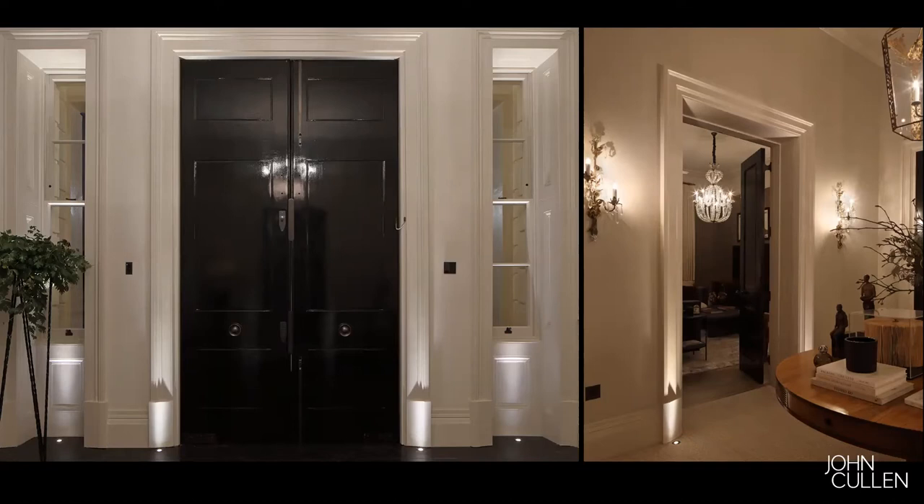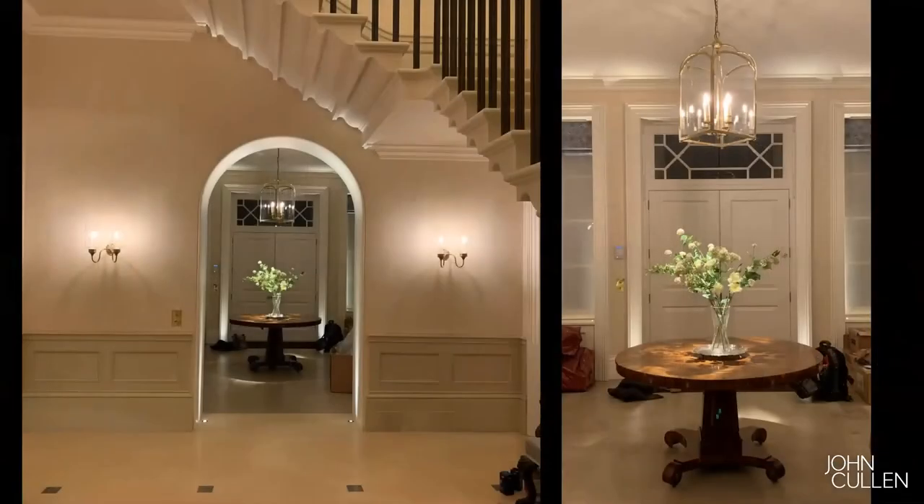Had you in that hallway just had the central pendant and the wall lights, there would have been a flatness because there would be no layering of light. I've taken a different project where we had two small LED spotlights either side of the lantern — surface mounted because one couldn't recess — that actually lit those flowers. And you can see how building up on layers like that adds a whole lot of difference.